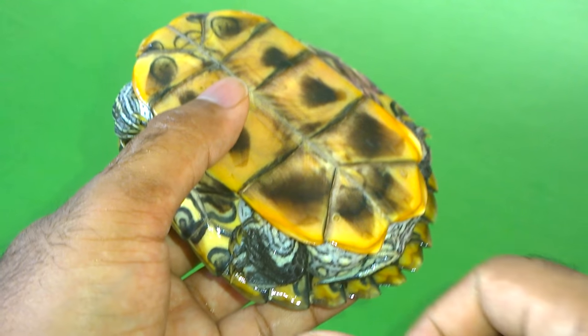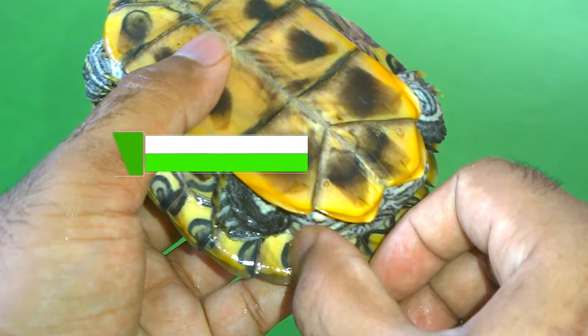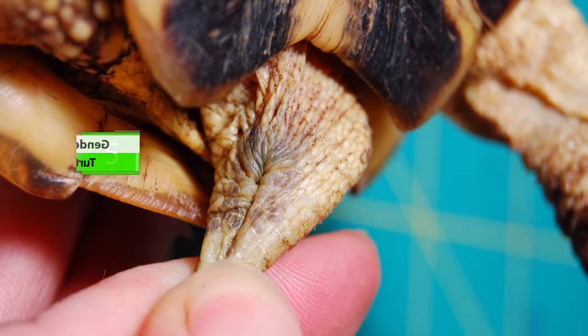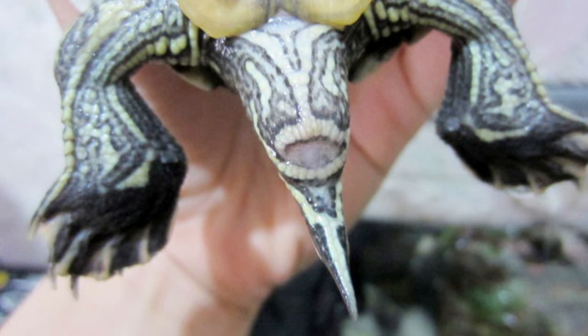Number 5 is the Turtle Cloaca. Both adult male and female turtles have a vent or opening alongside their tail, called the cloaca. Females have the cloaca at the end of the tail where it joins the body, while males have the cloaca at about one third of the tail from the body side.